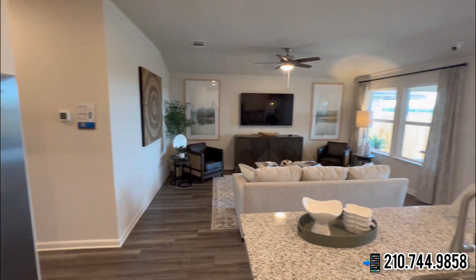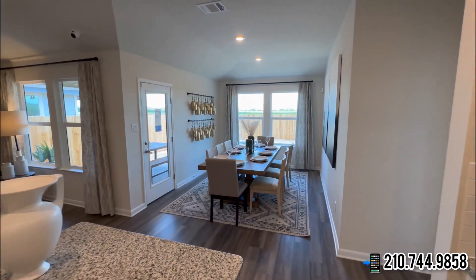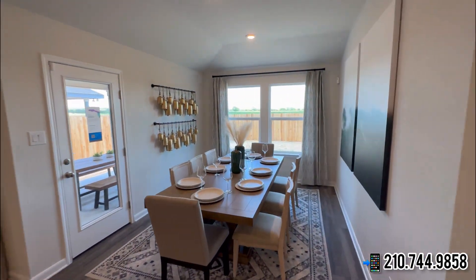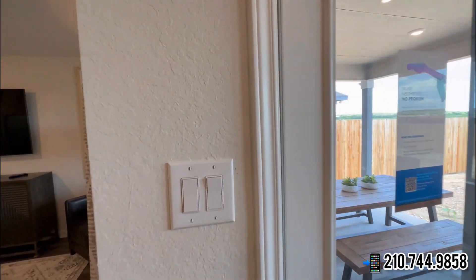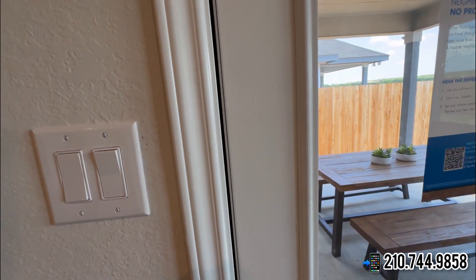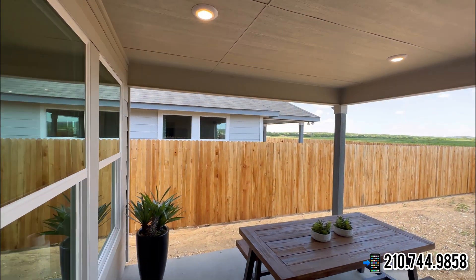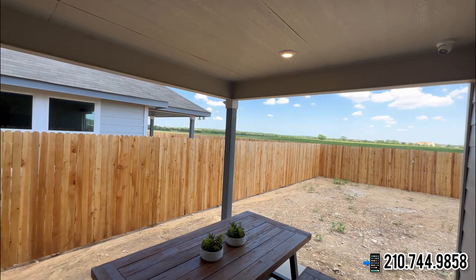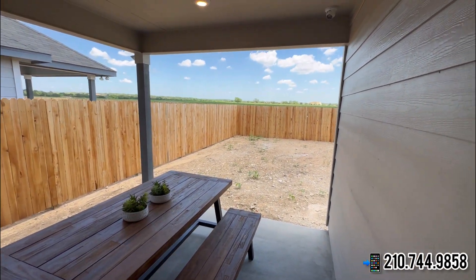Your pantry is right there, and the refrigerator is also included. All the blinds will be included on this home as well. This home is priced right at $400,400. Let's go ahead and check out the covered patio — a very nice, cute setup right here.